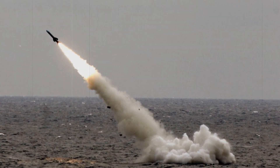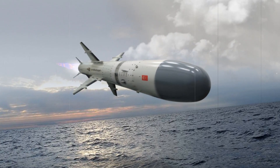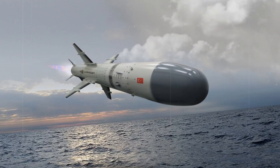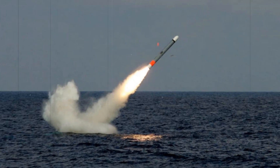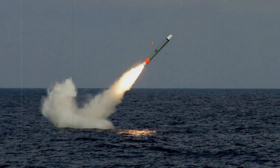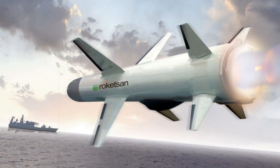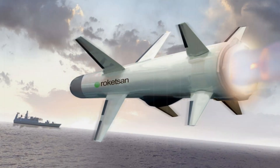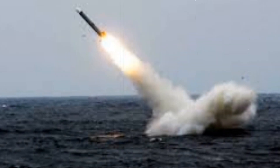The successful underwater launch further bolsters its versatility, as it provides Turkish submarines with the ability to engage surface targets from long distances, adding a new layer of operational flexibility. The Atmika missile has attracted significant international attention, particularly in Southeast Asia. In 2022, Indonesia signed a contract to procure 45 Atmika missiles, while Malaysia is in the process of integrating the missile system into its littoral mission ships, based on the design of the Ata-class corvettes.